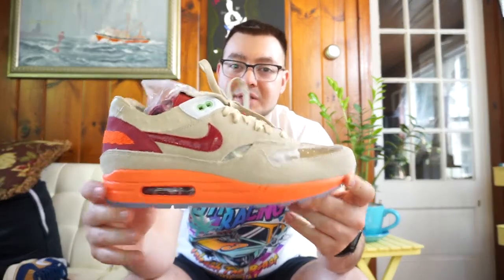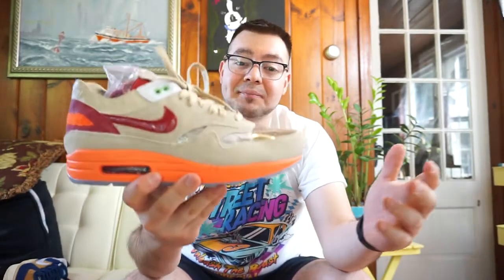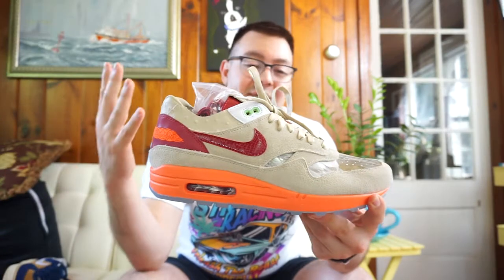Next up is the Clot Air Max 1. These came out last year and I'm shocked at how low the price has gone — they retailed for around $130–$140 and you can get them on the resale market right now for $80 or $90. Nike did a great job bringing back old Air Max models — they had the Bacons, these, the Undefeated Air Maxes — but for some reason they just didn't do well. In my opinion this was a great release alongside the Air Max 90 Bacon, and saving over $40 under retail is not bad at all.